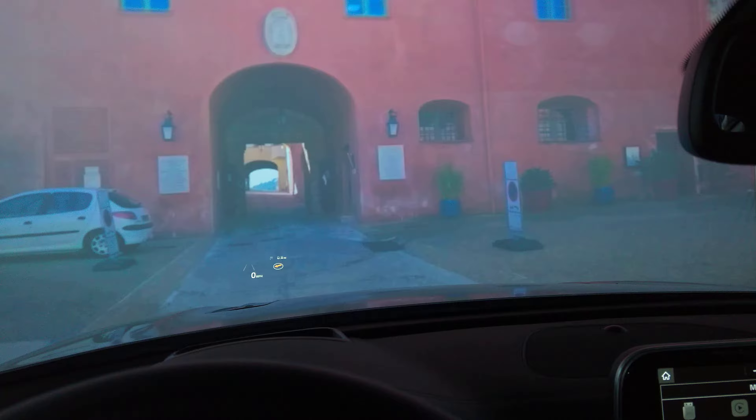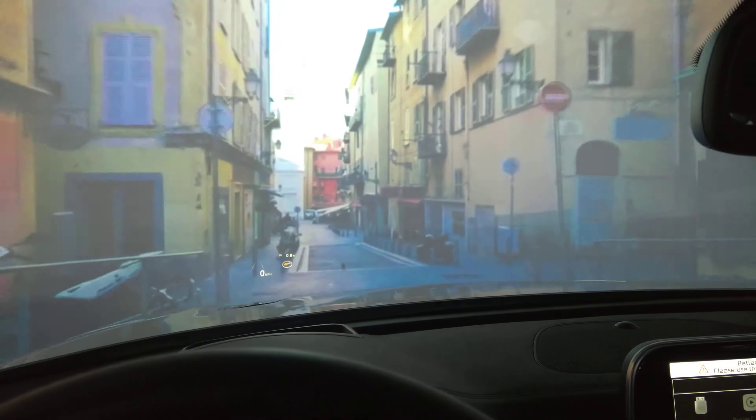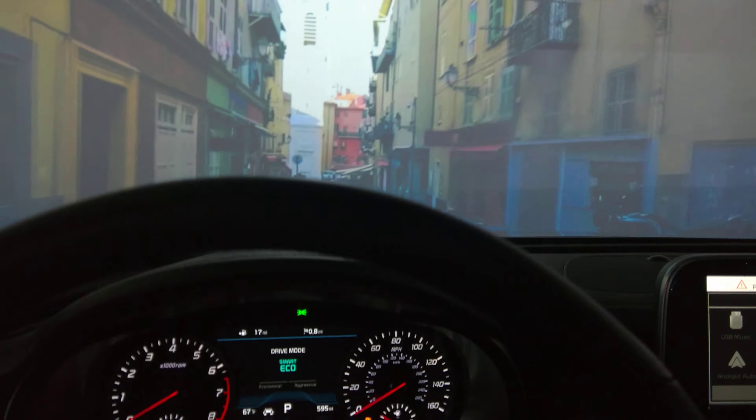The inspiration behind the Stinger were the great GTs of the 70s, when people still traveled like from Paris to the south of France. And it's not about going really absolutely fast, but arriving in style.